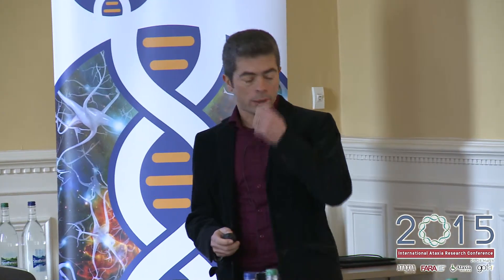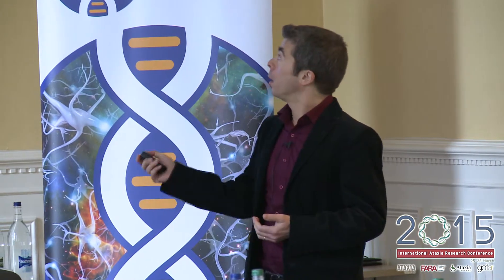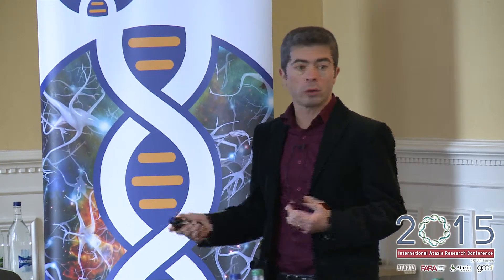We are not the only ones using this model. There are already models for spinal cerebellar ataxia 1, 2, and 3 that have given us valuable information about the mechanisms involved in ataxia. We started by trying to make a humanized model for DRPLA.